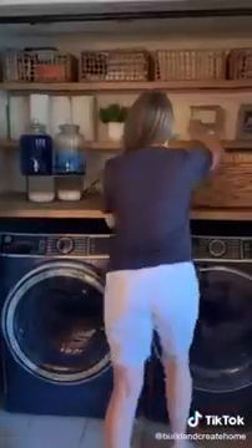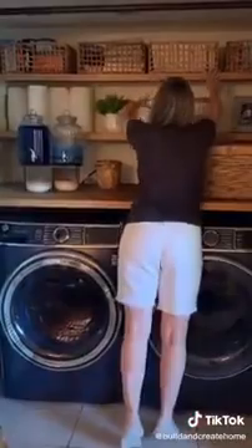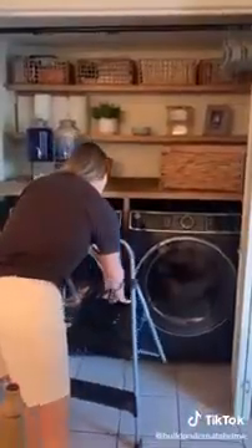My favorite part is this mini lint trashcan — how cute is that? And another fun bowl for spare change. I can reach the top shelf and I'm 5'6", so is my client. If you are shorter, there is this new invention called the stepladder.